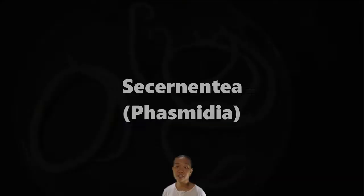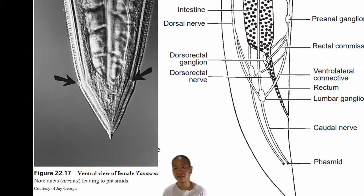The main two groups under the traditional classification are what we call Adenophoria, or Aphasmidia — meaning they do not have phasmids — and the other group is Secernentia, also called Phasmidia, the group with phasmids. Phasmids have relatively the same function as amphids but are found in the posterior region of your nematode.